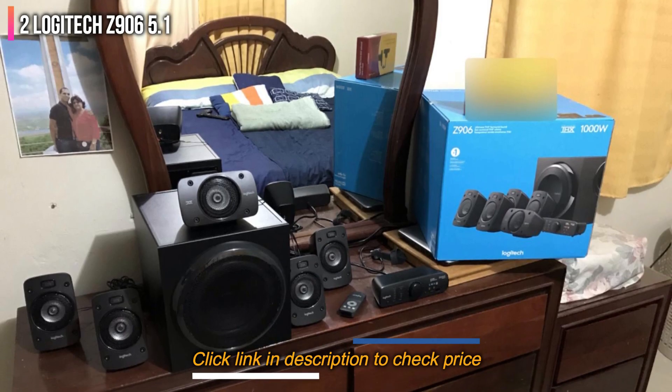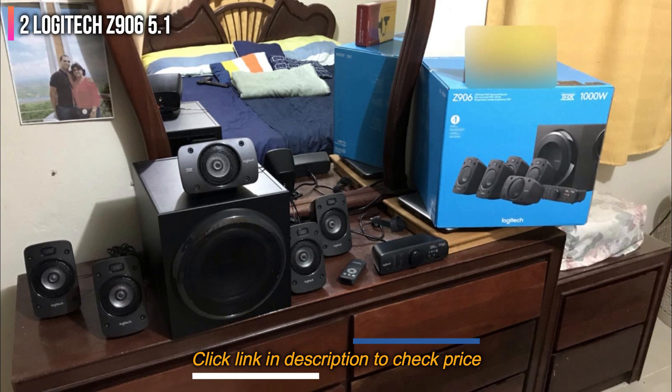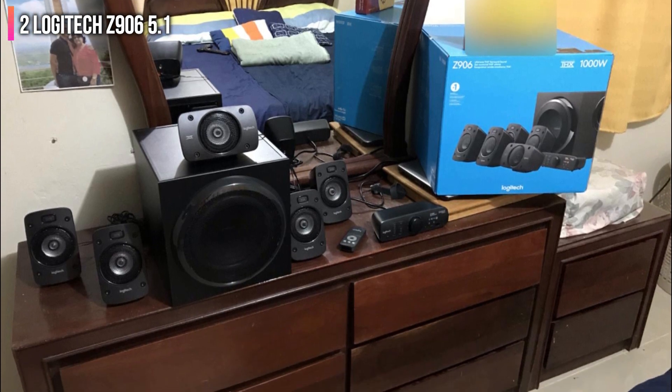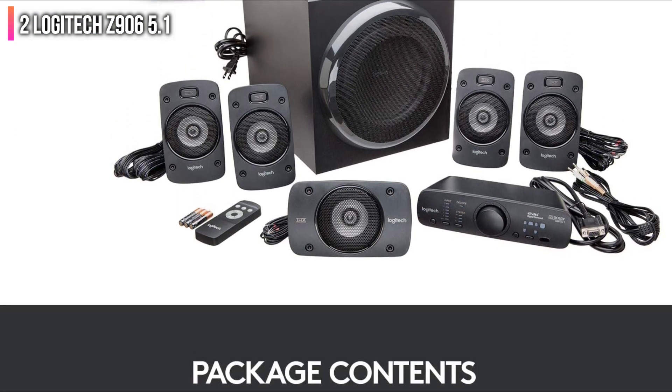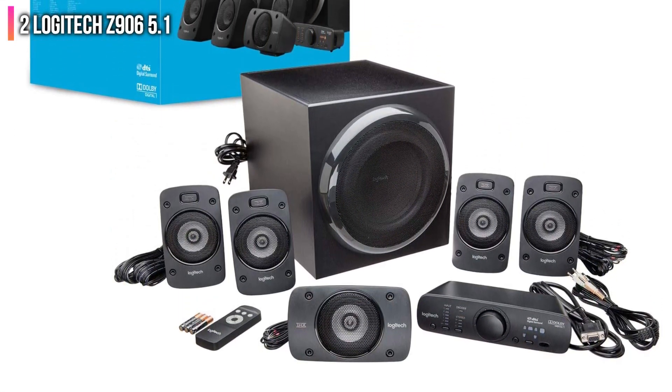The speakers themselves are cabled rather than wireless, and some users noted that the wiring feels somewhat flimsy. For this reason, the lack of a warranty is a significant concern with this speaker set.